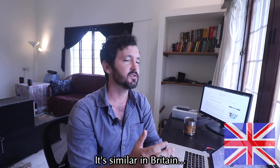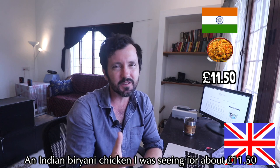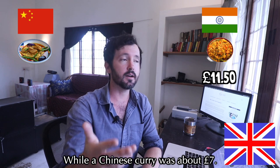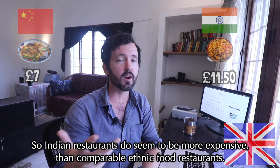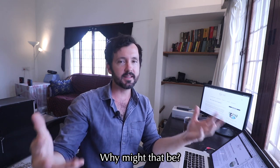It's similar in Britain. An Indian biryani chicken was about £11.50, whereas a Chinese curry was about £7. So Indian restaurants do seem to be more expensive than comparable ethnic food restaurants. Why might that be?